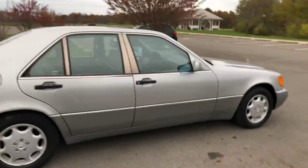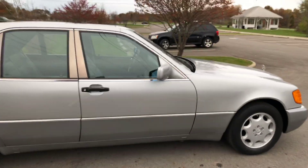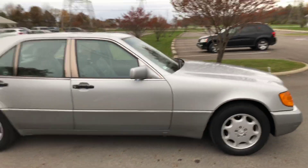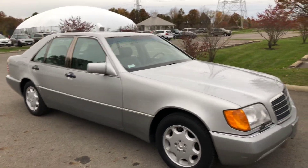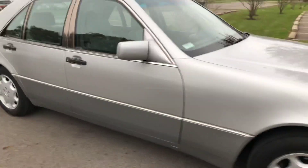It's a clean car. There's a little rust spot right here and a little bit right there.